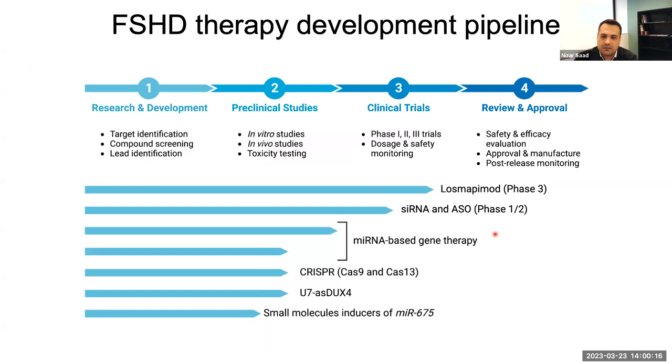As an overview of the development pipeline for FSHD therapies: there are multiple therapies at different levels. Losmapimod is the most advanced, having reached phase 3 trial. Some siRNA and antisense oligo therapeutics are in phase 1 and 2 clinical trials. In addition, other therapies like microRNA-based gene therapy, CRISPR, U7 antisense, and small molecule inducers of MIR675 are still in R&D or preclinical studies that will prepare us to move to clinical trials.